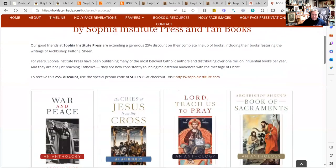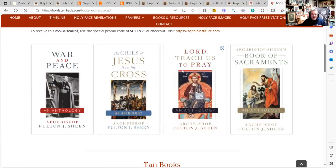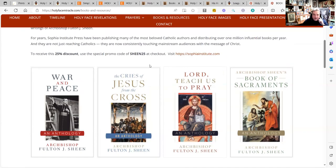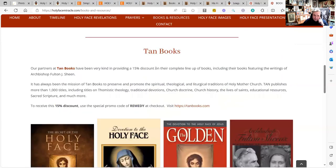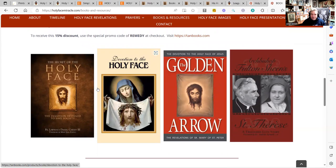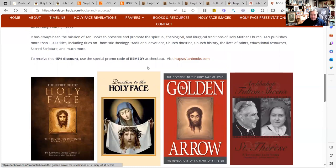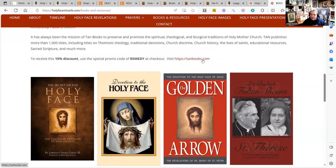We have a great partnership with TAN Books and Sophia Institute Press. Sophia Institute Press has given us a 25% discount on all of their books when you use the promo code SHEEN25 at checkout. TAN Books has great Holy Face books — the Holy Face book from Father Carney, 'The Secrets of the Holy Face,' the life story of Sister Marie de Saint Pierre called 'The Golden Arrow,' Holy Face prayer books, Fulton Sheen, and Saint Thérèse. The promo code REMEDY is available at checkout for your discount.